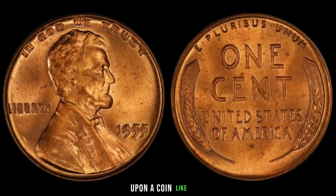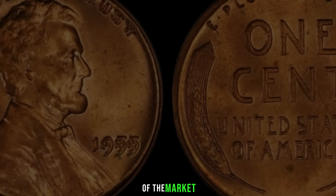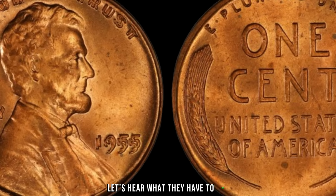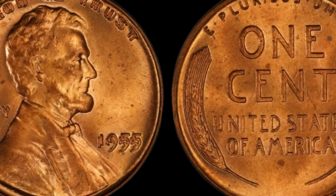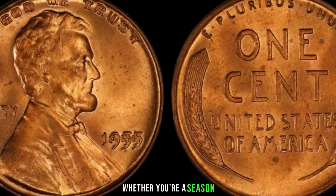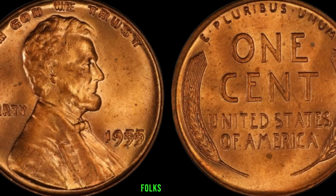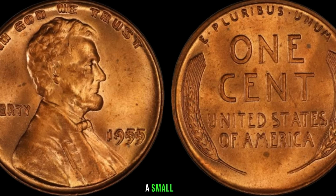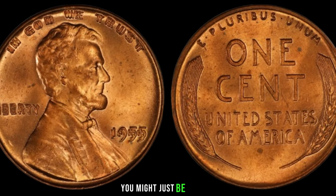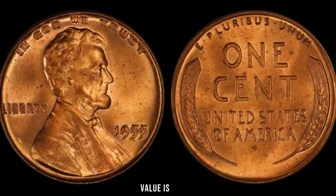Imagine stumbling upon a coin like this during your routine coin hunt — it's like winning the lottery for collectors. We've consulted with a renowned numismatist about the potential value of these rare 1955 pennies. The market is buzzing with interest in these coins. Whether you're a seasoned collector or just starting, now might be the perfect time to check your piggy bank. The 1955 Lincoln penny: a small coin with the potential for a big payday. Finally, this coin's value is $1,096.